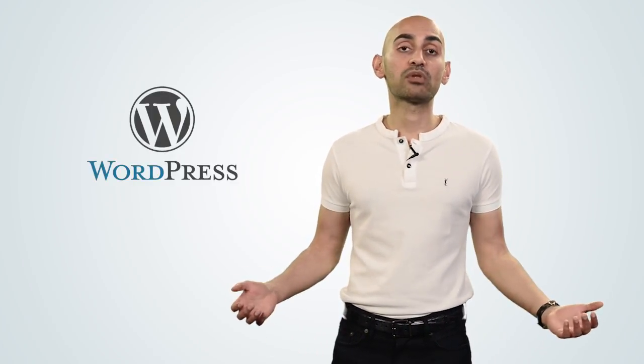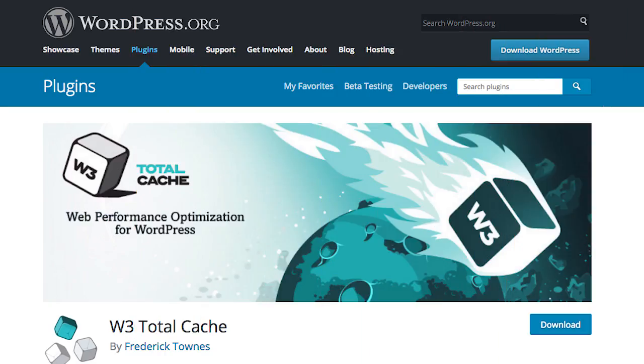Last but not least, you need to cache your web pages. If you have a WordPress blog, this is really simple — you can use a plugin called W3 Total Cache. If you don't have a WordPress blog, reach out to your developer or your server hosting company and they'll tell you how you can cache your website.